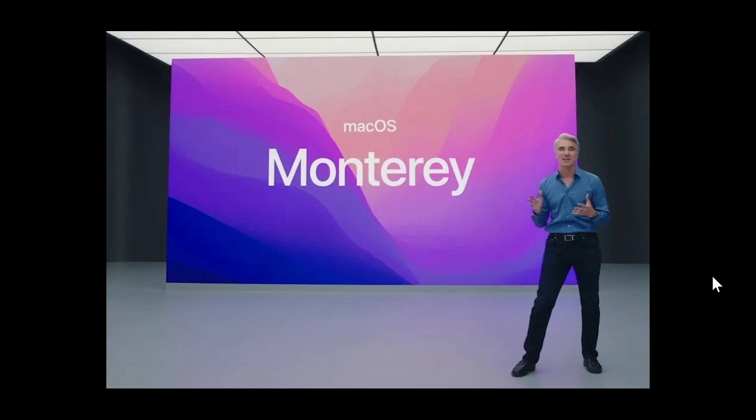Welcome to this Windows Computer and Technology channel. Sometimes there will be some Mac videos when something important is worth mentioning. macOS Monterey has been released, and the number of people actually having a problem with their Mac after this release is quite high — there are a lot of posts about it.